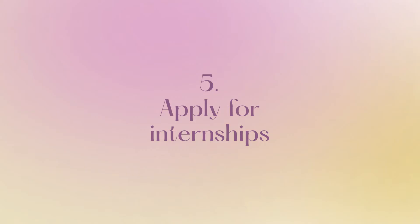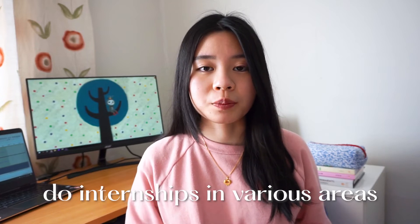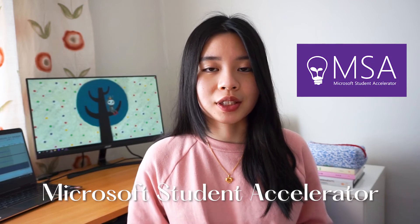There are also a lot of free online resources on YouTube. The fifth tip is to apply for internships. Internships are a great way for you to gain work experience, learn new skills, and also get paid at the same time. If you're not sure about what you want to do after graduation, you could always do internships in a range of different areas like front-end, back-end, devops, product, etc. For some companies, your internship can lead to a return offer for a graduate role if you performed well. In New Zealand, some programs to check out are Summer of Tech and the Microsoft Student Accelerator program.